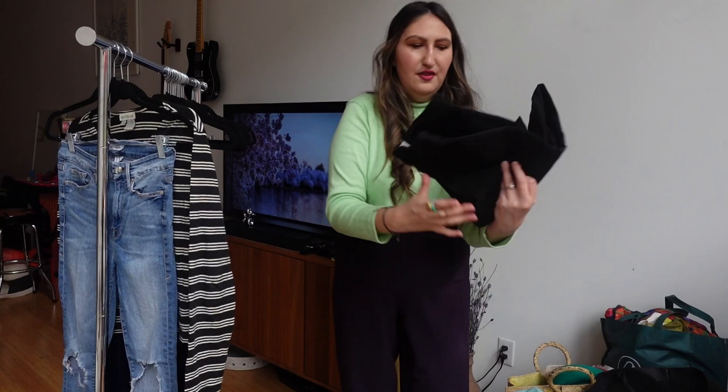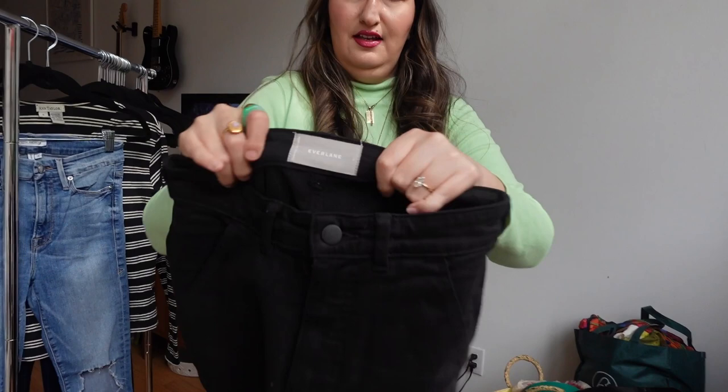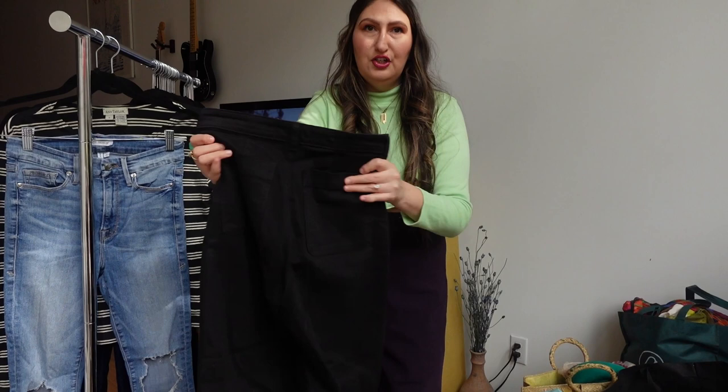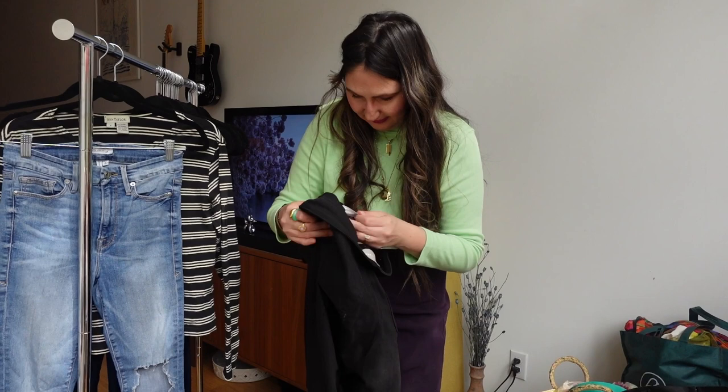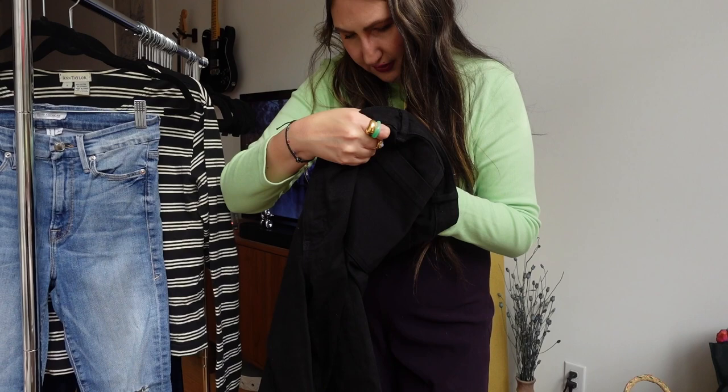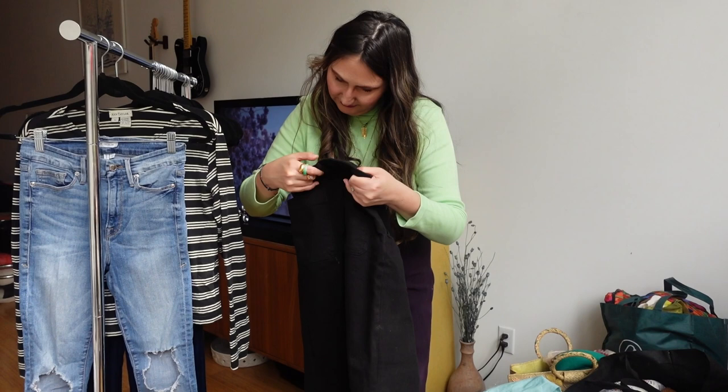Speaking of Everlane — look, it's a whole fit! These are so cute. They need a little lint rolling, there's some fuzz, but they really don't look like they've been worn. You know when you wash black pants and they get a little funky and not as black? I can't even tell the size — it doesn't say on the tag. I'll try them on if they're my size, but they are so freaking cute.